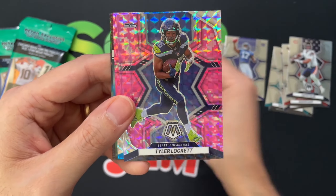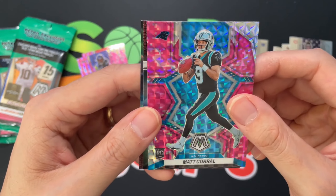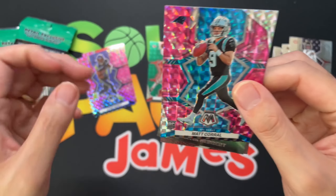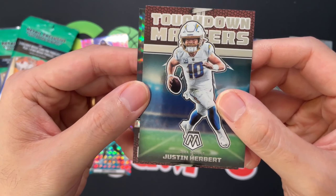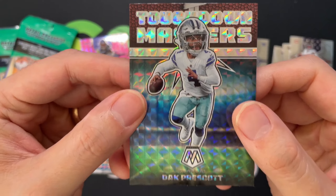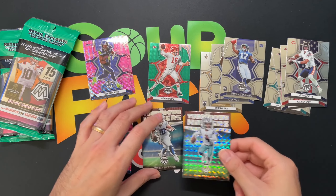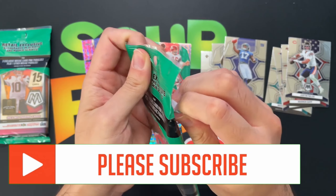Here are our pink Mosaics: David Njoku, Tyler Lockett, and then we got a Matt Corral NFL Debut rookie — there you go. Touchdown Masters: Justin Herbert, and then we got a silver Touchdown Masters of Dak Prescott. Alright, on to pack number two.